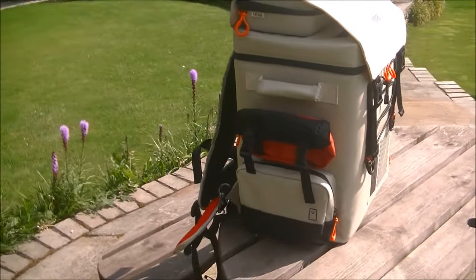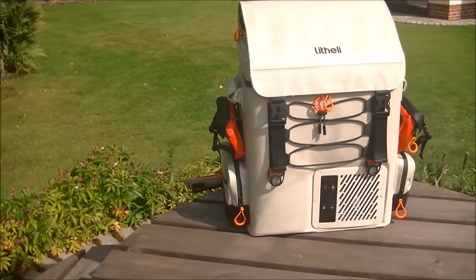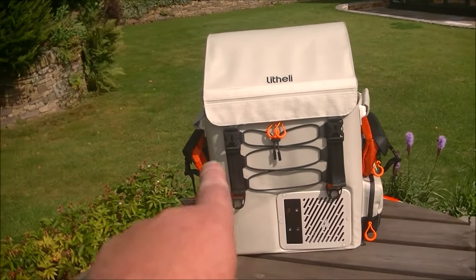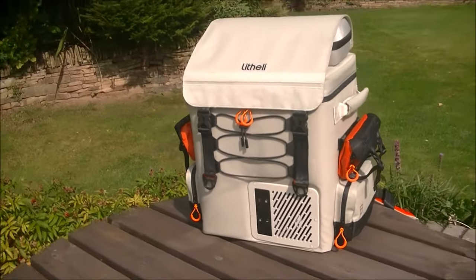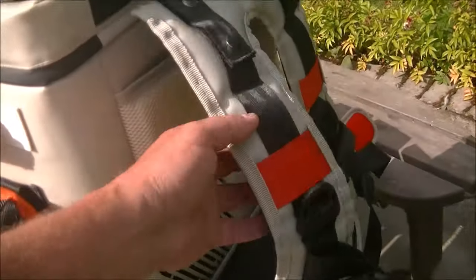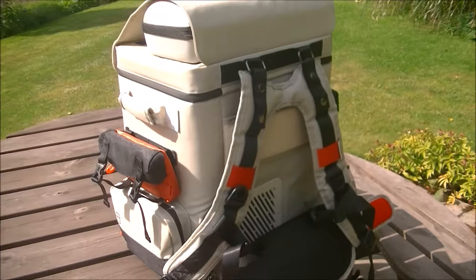There have been plenty of small fridges for camping and sports events released over the years, but they all involve two people to carry them. Normally they would have a handle at each side - which this one does - but it also has straps on the back which are cushioned.